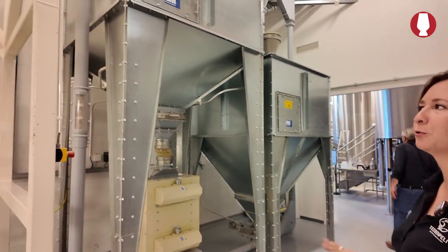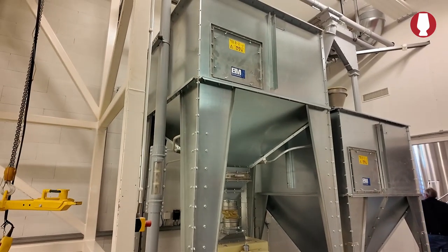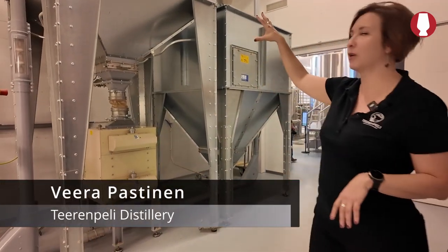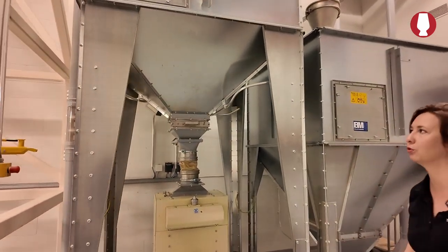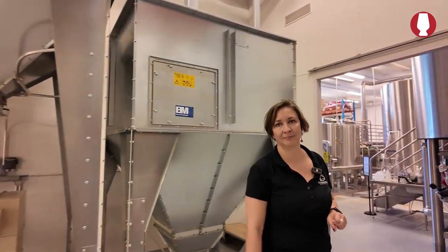Over here we have the milling room — both brewery and distillery use it. Most of the barley comes within a few kilometers from the local malting factory that we use. The barley is ground over there and sent upwards for the next processes to get the starch open. Yes, most of the barley that we use comes locally.